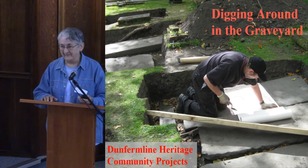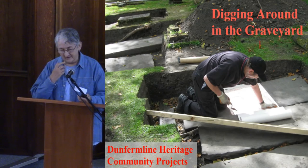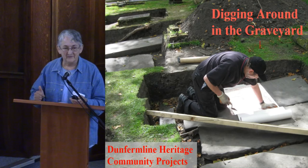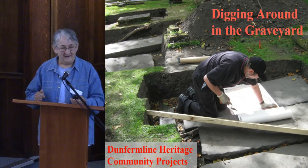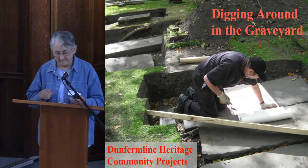Hi everyone. I'm really glad to be here because I always love a chance to share the fascination of Graveyard, especially with a captive audience. And I see there's actually people in the front row, which makes a difference.